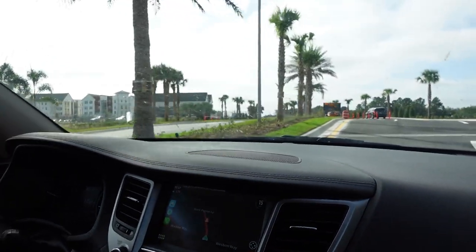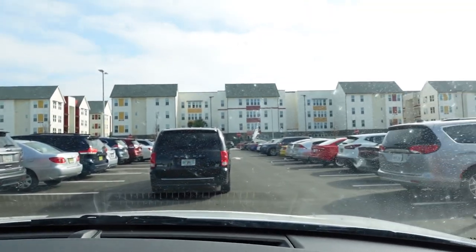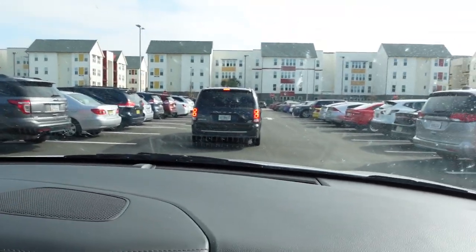There are so many cars here. Here we are — Flamingo Village West. So there's an East and a West. The West is completely new and that's the one I got put in. So yeah, we're about to go do the check-in stuff.